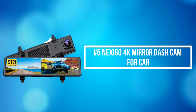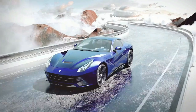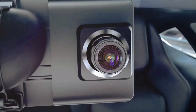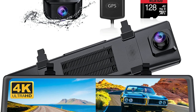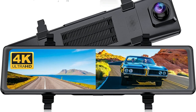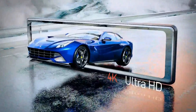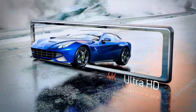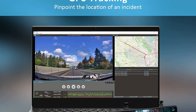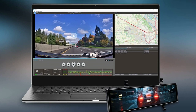At number 5 on the list is the Nexigo 4K Mirror Dash Cam for Car. The Nexigo D90 is equipped with a 159-degree front 4K camera at 30 fps with up to 3840x2160 UHD resolution for crisper images and clearer video. Its 131-degree rear 1080p HD camera at 30 fps captures behind the vehicle for all-around peace of mind, and you can switch the front and rear views in a snap. An 11-inch anti-glare IPS touchscreen provides a wider field of view than a traditional rearview mirror, reducing blind spots. The included GPS antenna accurately records real-time trip data including time, speed, and coordinates, tracking the exact location of an accident — crucial for roadside assistance and insurance claims.